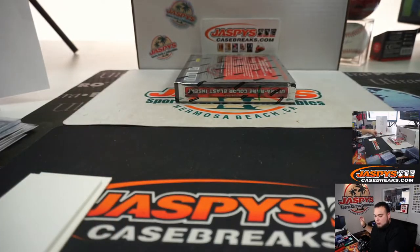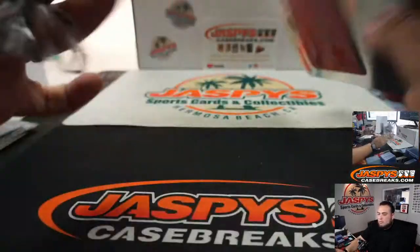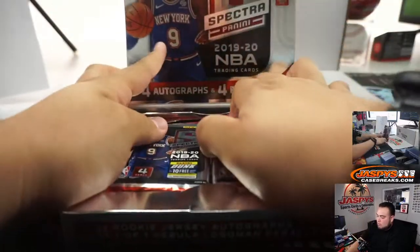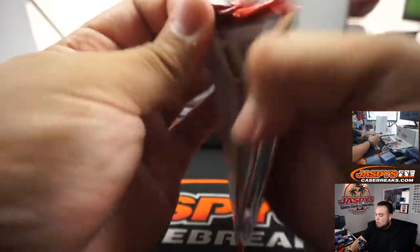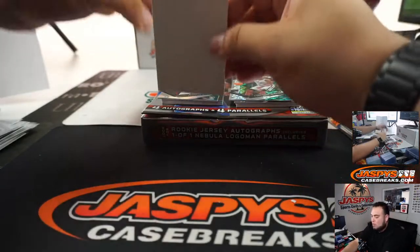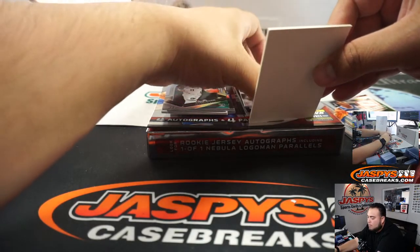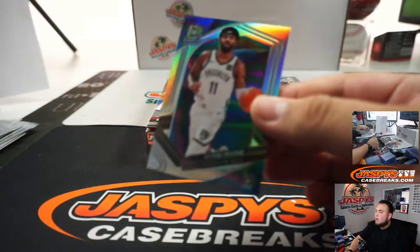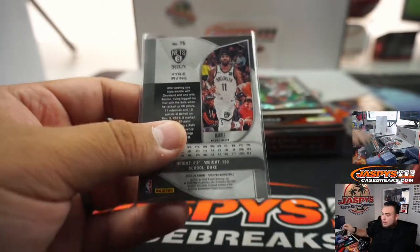First box done. Second box, guys. I got Kyrie Irving for the Nets — that is a four out of five. Going to Jeremy. There you go.